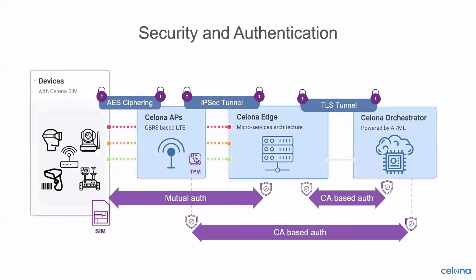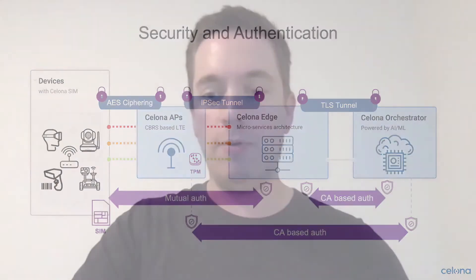Before going into the radio and access point capabilities, any questions on client devices or subscriber management? A question came in: when do you expect to see eSIM realistically in the Celona product? Rajiv answered: realistically, Q1 of next year is probably a good timeframe to expect it.